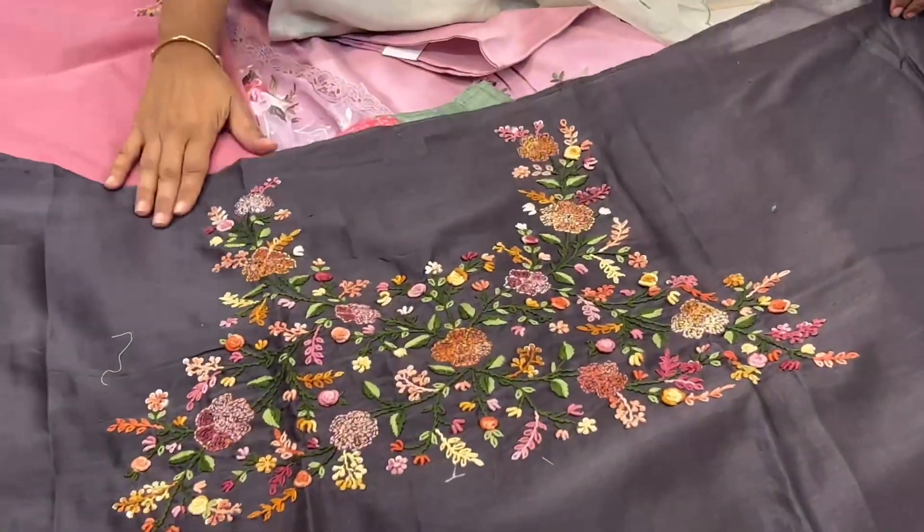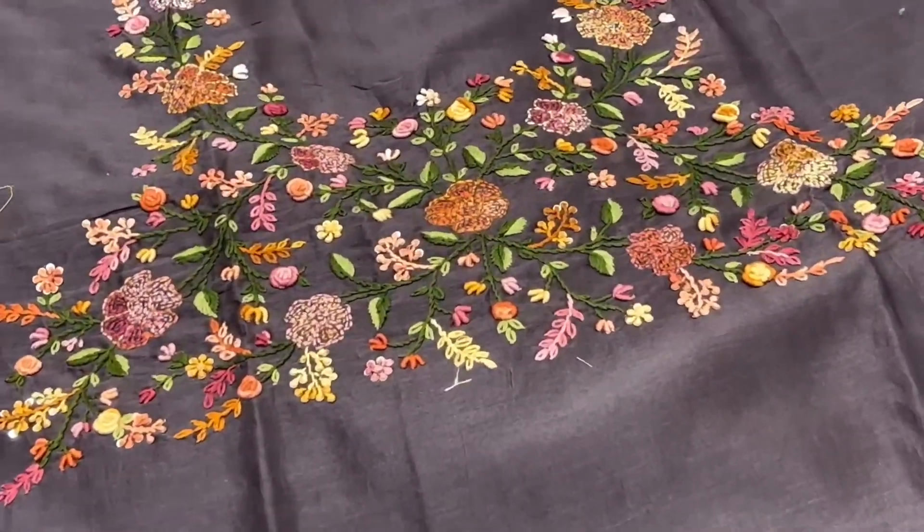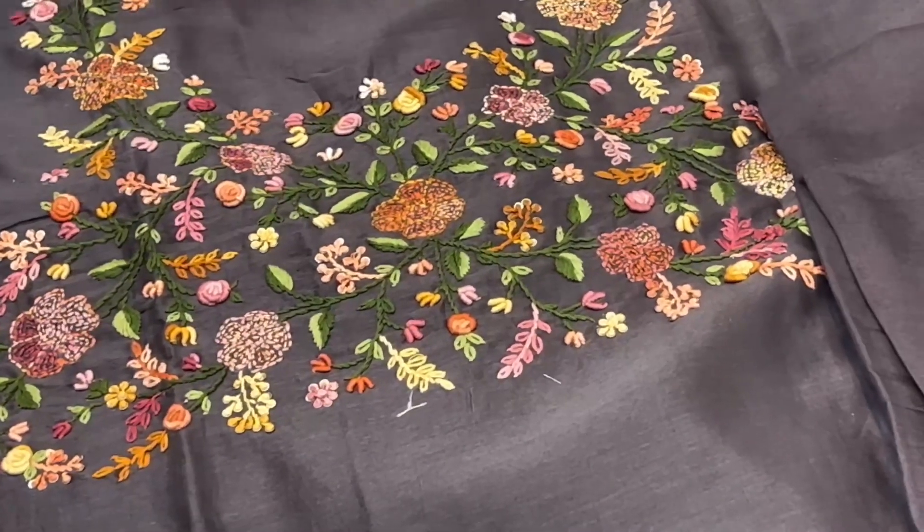One more on munga silk fabric — a French knotwork dress. It has the same color bottom and dupatta.